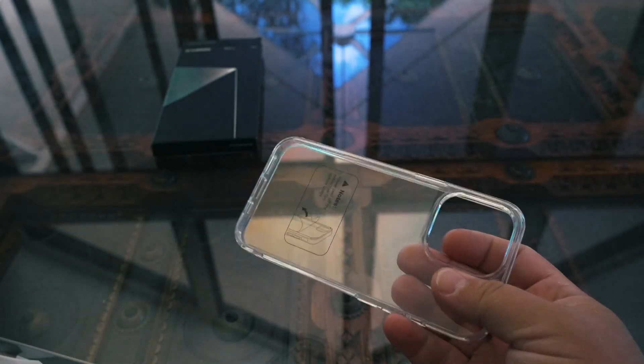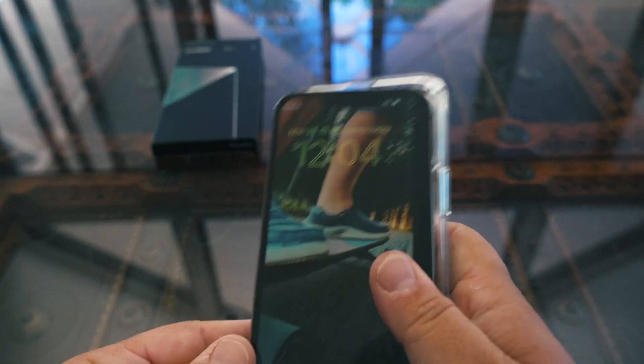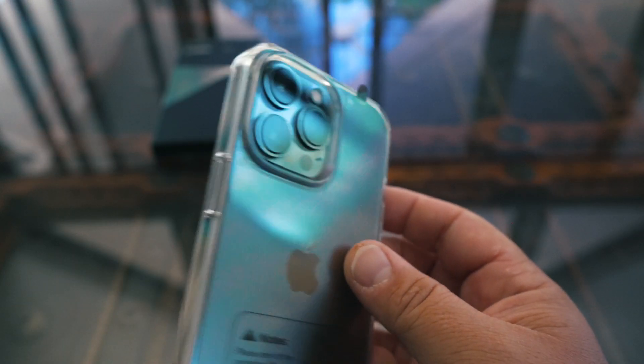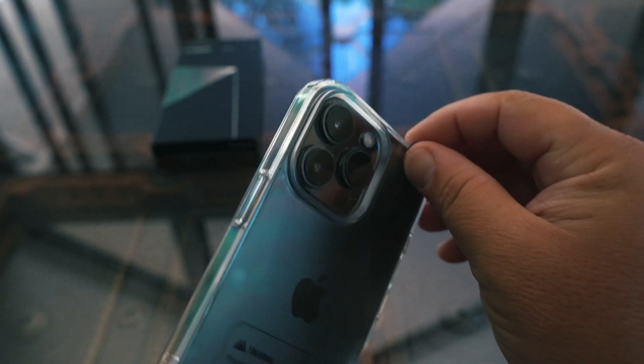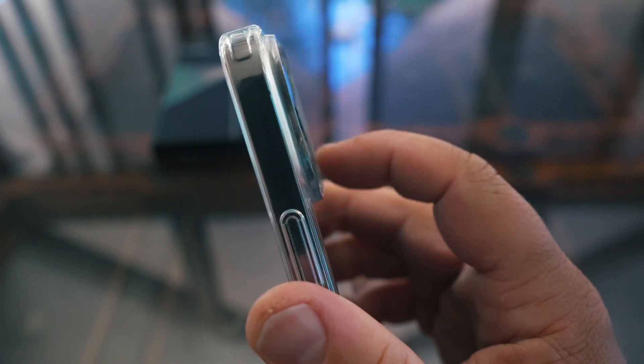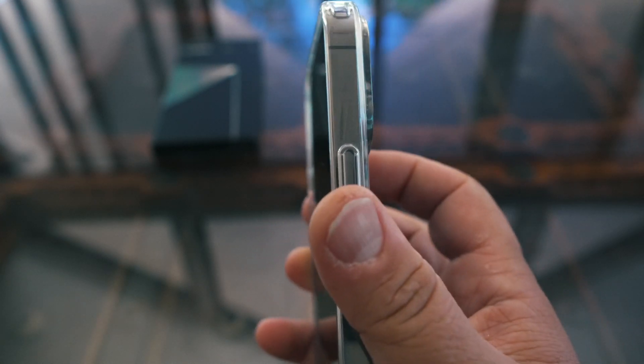That's where the Case Coupe clear case saves the day — it fits perfectly around your phone, nice and snug, easy to get on. You can see it's clear so you can see the color of your iPhone underneath, but it also keeps it safe because it raises up just a little bit above your camera bumps, and on the other side it raises up above the screen.